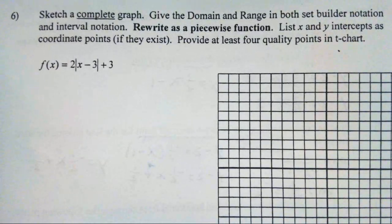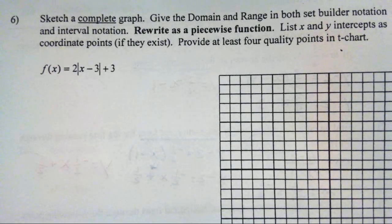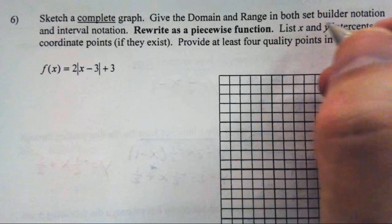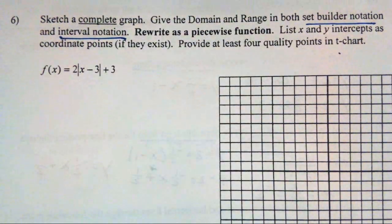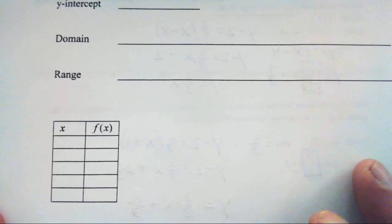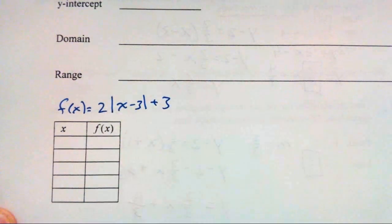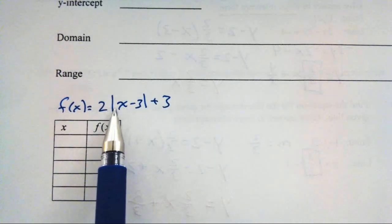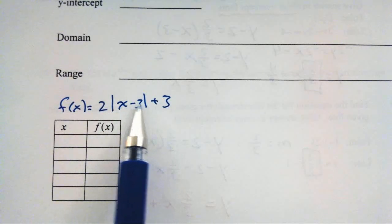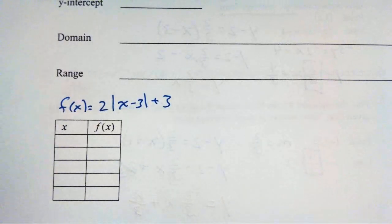That first page is definitely a review from many years past — you've been doing that each year. Now, sketch a complete graph, give domain and range in set builder notation and interval notation, rewrite as a piecewise function, and list x and y-intercepts. The function is f(x) equals 2 times the absolute value of x minus 3, plus 3. If x is bigger than 3, this is a line with slope 2; if x minus 3 is less than zero, the slope is negative 2.